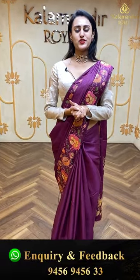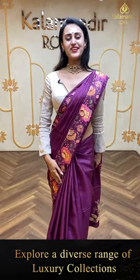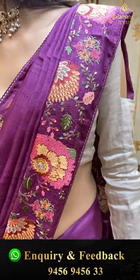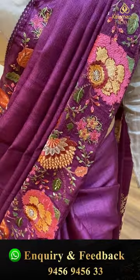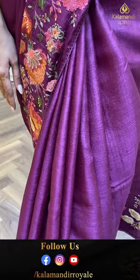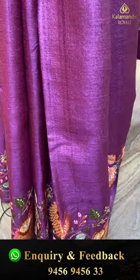Let me take the first beautiful saree. Let's take a closer look — how beautiful it is. The body is beautiful, it's plain. And the border coat is floral and leaf jarl. The thread work is good, along with the cut work.